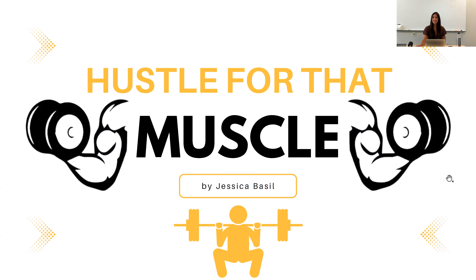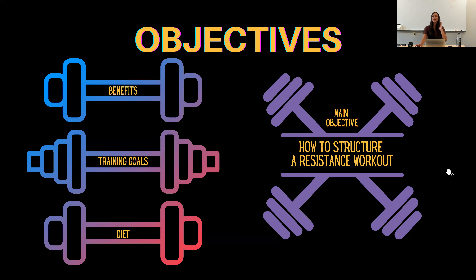Let's get right into it and talk about some of the objectives we're going to highlight today. There will be a digital packet sent out and the slides will also be in the follow-up email. First we're going to talk about the benefits of resistance training, then some training goals, then diet — which is more discussed in the digital packet — and then we're going to mostly focus on how to structure a resistance workout for building muscle and losing body fat.